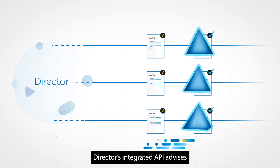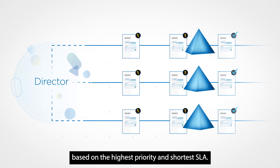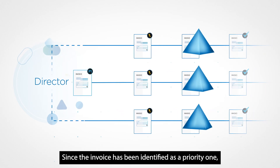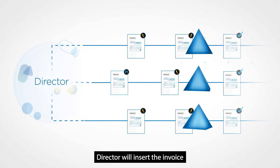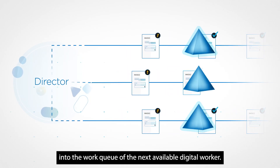Director's integrated API advises the next best item to work on, based on the highest priority and shortest SLA. Since the invoice has been identified as a priority one, Director will insert the invoice into the work queue of the next available digital worker.